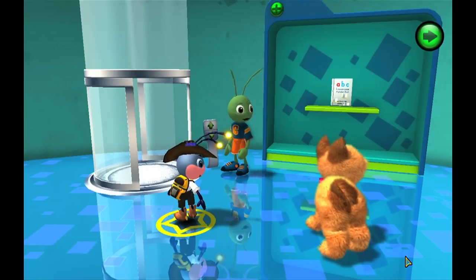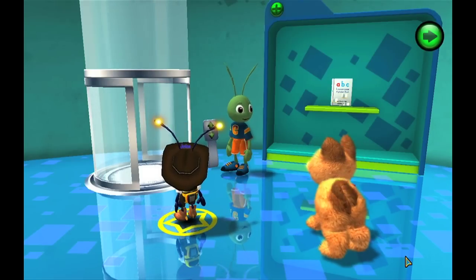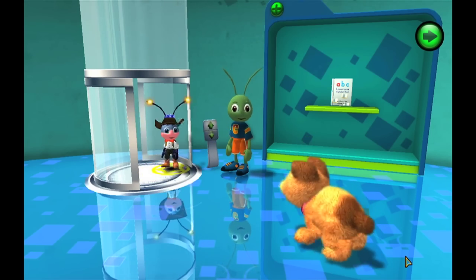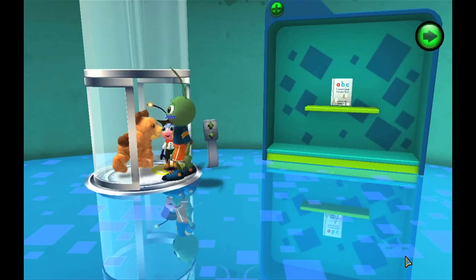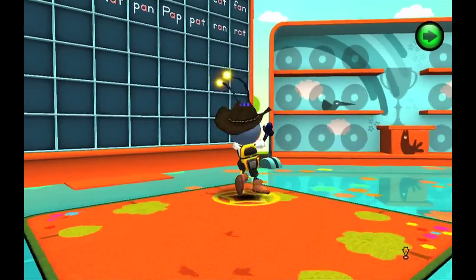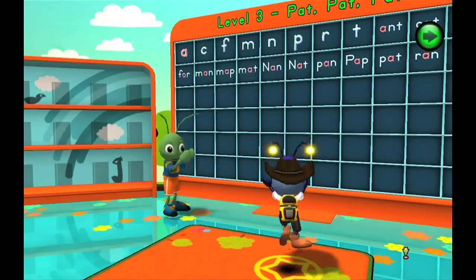Don't worry, you can revisit this level any time you want. Welcome to level three.